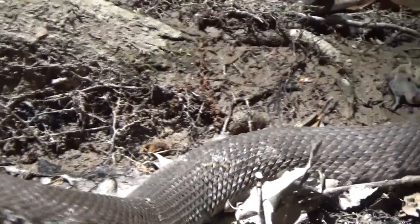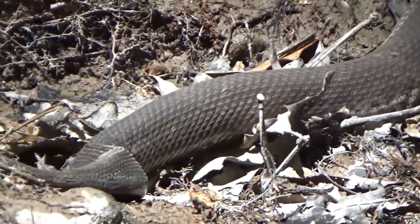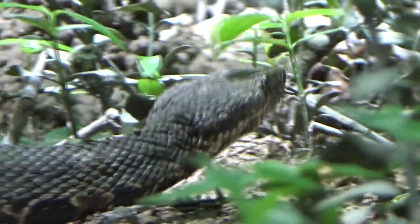Hey guys, I'm Zachary Gray and today we're gonna be taking a closer look at the water moccasin, nicknamed the cottonmouth. They're the only semi-aquatic pit viper in the world, one of the most incredible pit viper species in the whole of the South United States.